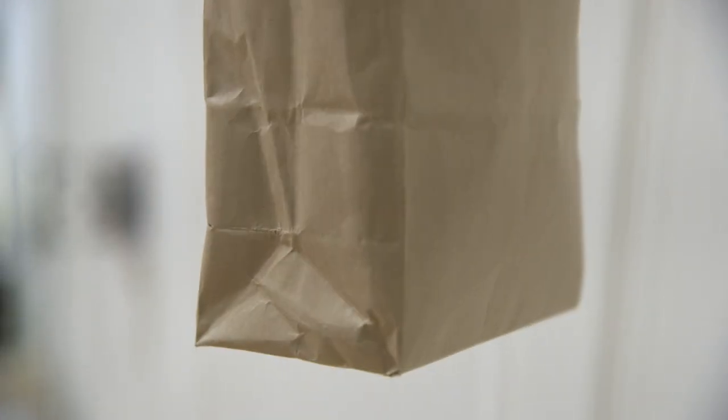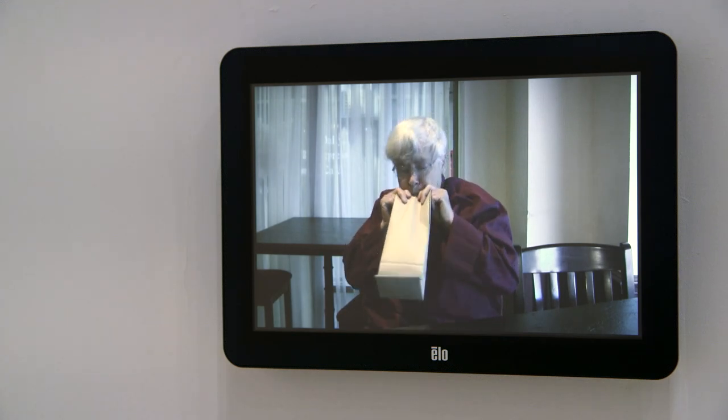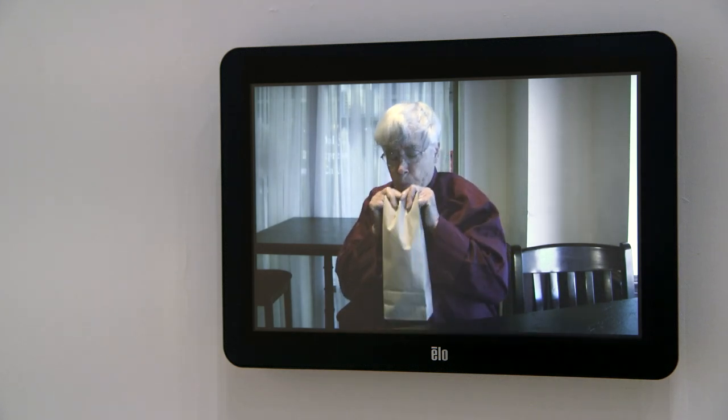The second element is an actual set of tubes and a brown paper bag connected to these tubes. The tubes are respiration tubes from medical apparatus, used to spread the sound and the air between the bellows and the brown paper bag. The third element is a video showing the person holding onto the bag and breathing into the bag.